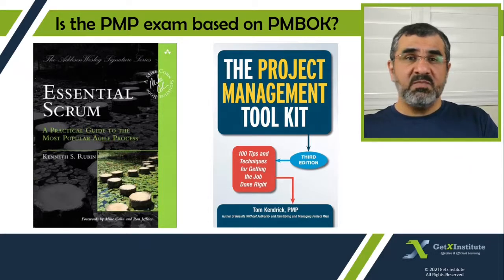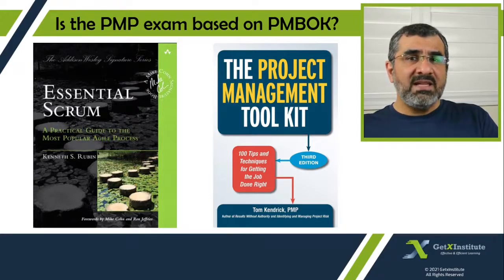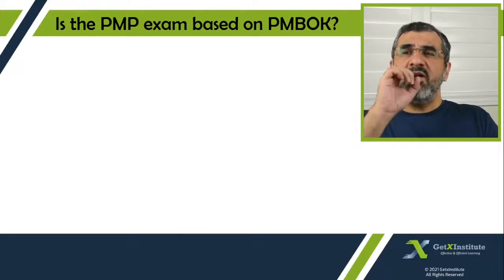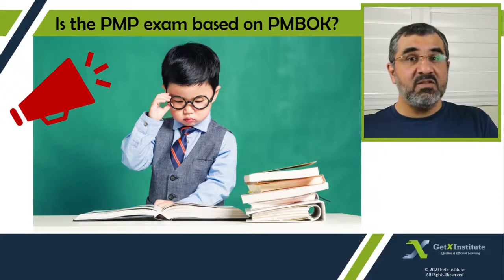Now since this list is published as the reference list by PMI, obviously these books are likely to be referred to frequently by the PMP exam questions. But as I quoted the PMI statement earlier, other books and material may also be used. Book lover alert! If you plan to prepare for the PMP exam and you want to do a general reading to build your knowledge, then this is the list of books to go through.